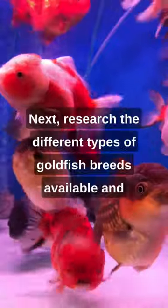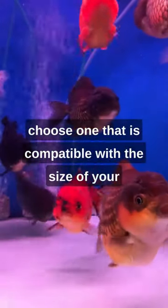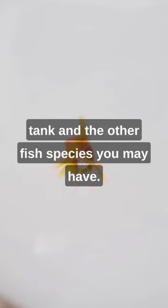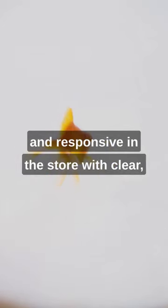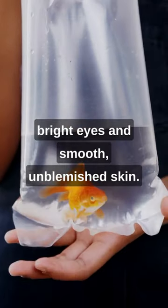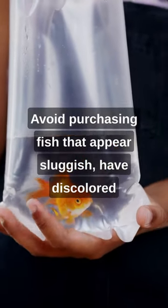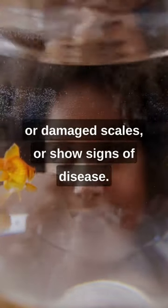Next, research the different types of goldfish breeds available and choose one that is compatible with the size of your tank and the other fish species you may have. Look for goldfish that are active, alert, and responsive in the store with clear, bright eyes and smooth, unblemished skin. Avoid purchasing fish that appear sluggish, have discolored or damaged scales, or show signs of disease.